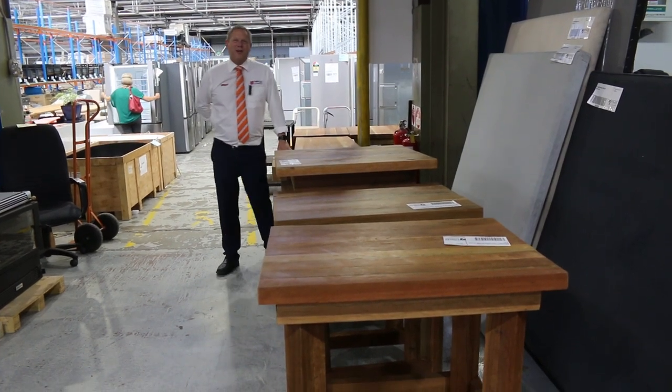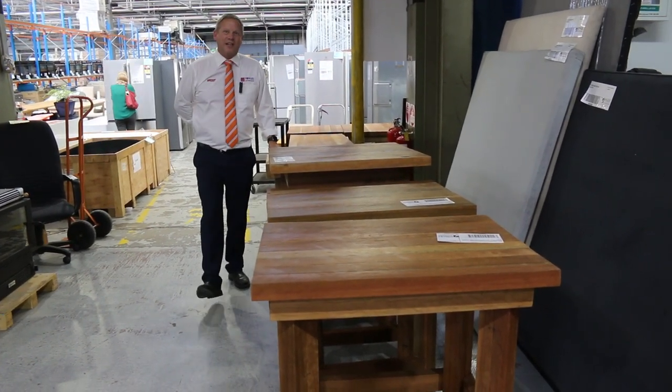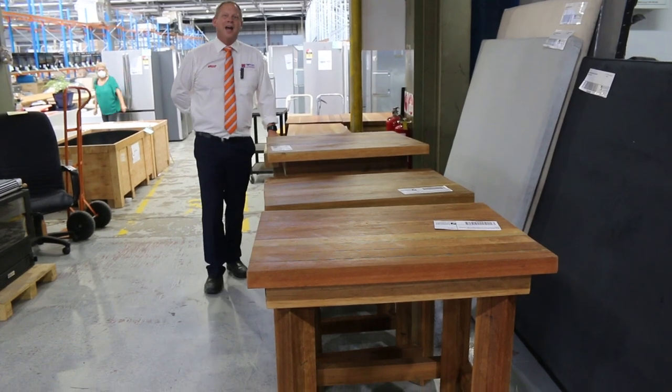Hi, I'm Liam from Fowles and welcome to the Home Renovators Auction Preview for Wednesday the 16th of March 2022 at 10am.